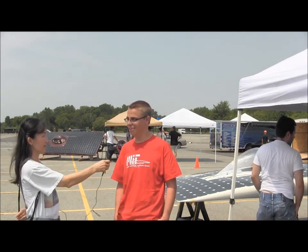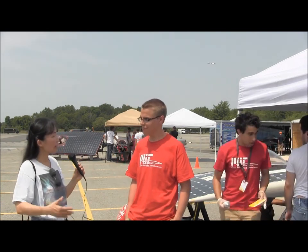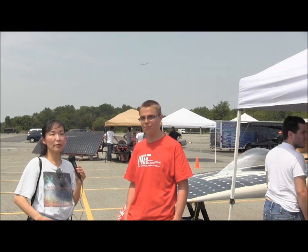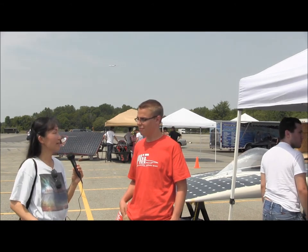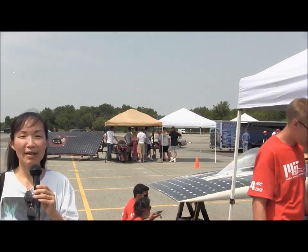Did you have fun? Definitely. This is a great sunny day and we hope there will be plenty of sunshine for the remainder of the week, between the 14th and 21st, when the American Solar Challenge is actually going to be taking place. Good luck! Thanks. Signing off — Susan Sun-Nanamaker with sunisafuture.net.